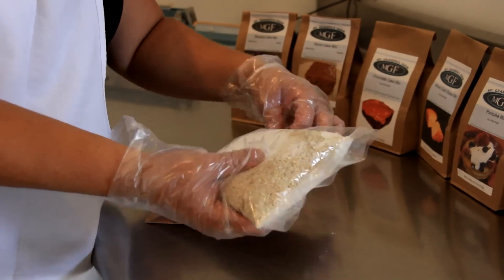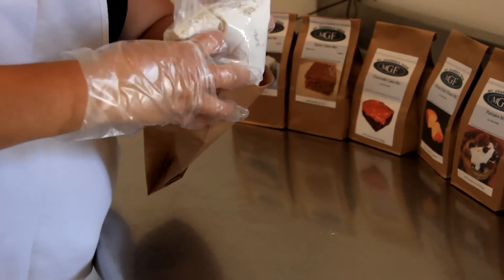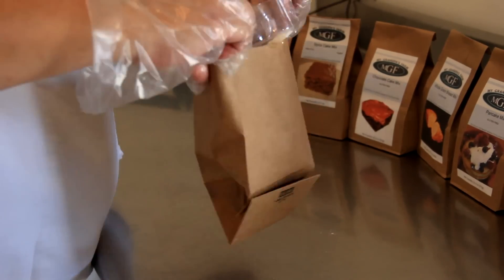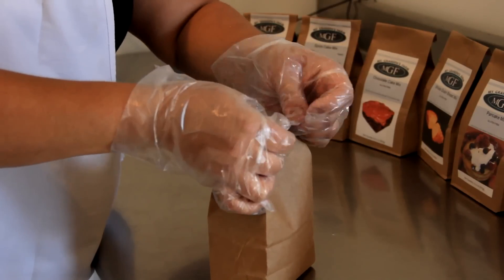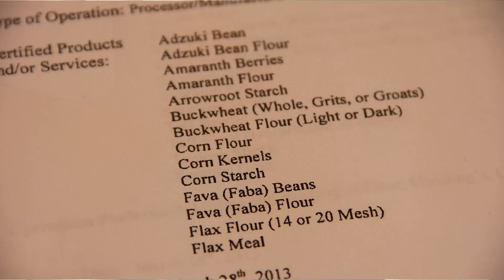So someone who is a celiac would also want to know that as well. We make everything without preservatives, and everything is a basic recipe. We don't include anything extra — no chemicals, no preservatives. If you read the ingredients on our bags, you would know what they are. We don't want anything extra that didn't need to be there.